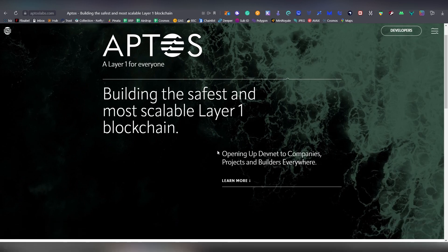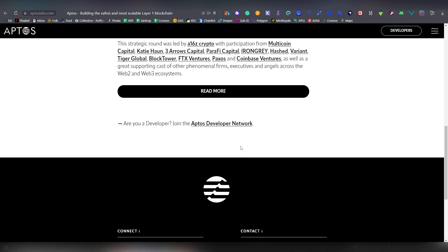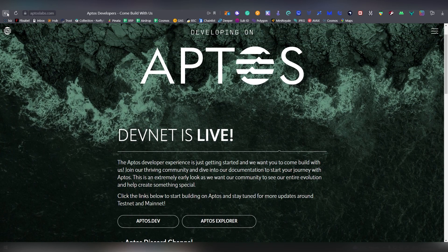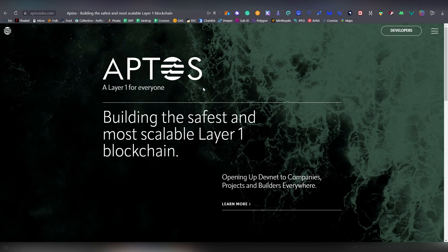There are now incentivized testnets going around, and they managed to get a $200 million fundraise — that's a quarter of a billion — from Three Arrows Capital, Andreessen Horowitz, Hashed, Variant, Tiger Global, BlackTower, FTX Ventures, and Coinbase Ventures. Having FTX and Coinbase as investors means there's probably going to be listings on those exchanges. Aptos also has a partnership with Binance, which makes it almost guaranteed to get listed on every top exchange, possibly giving you time to buy in very early.